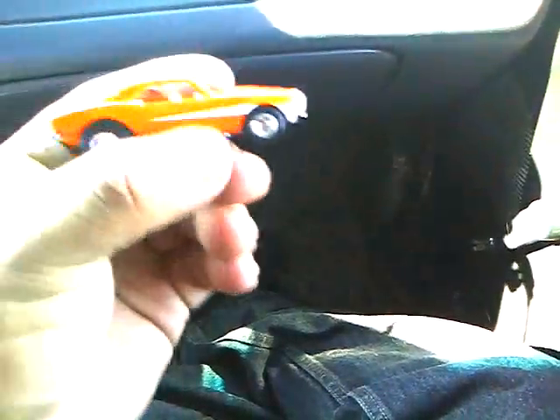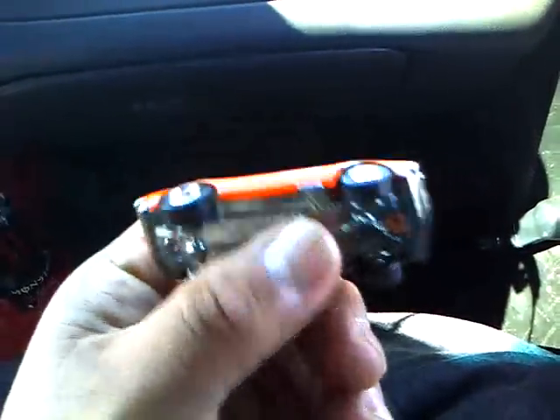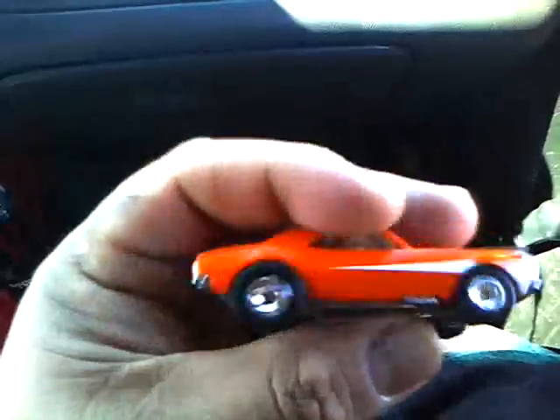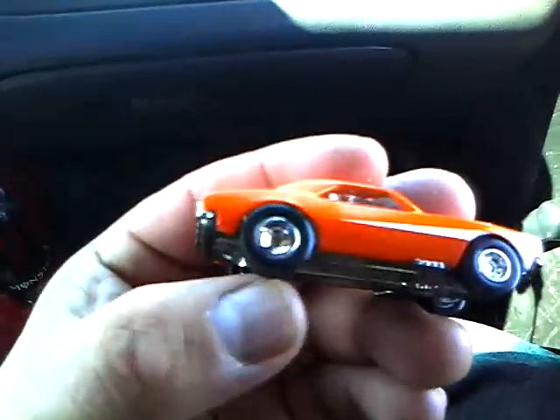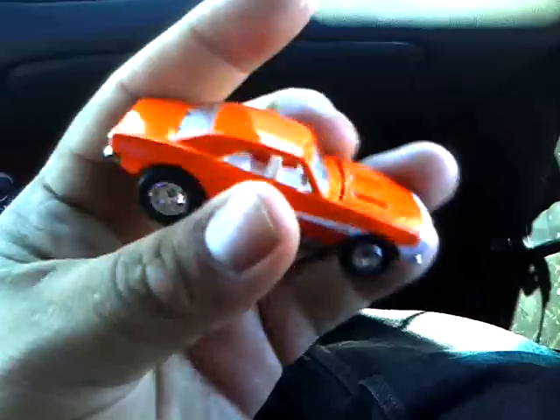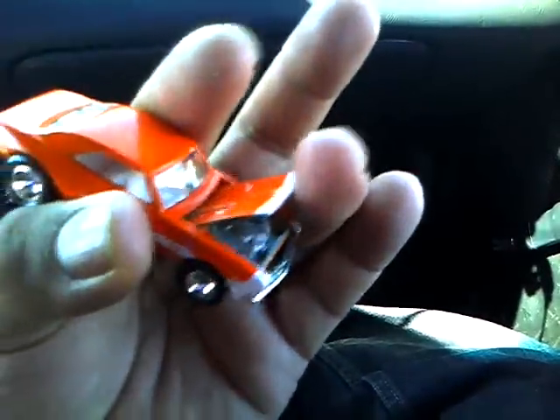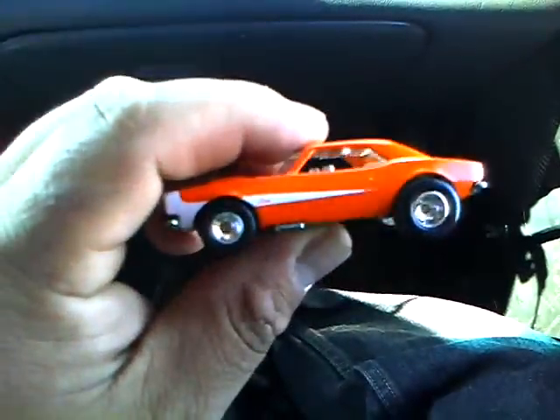Then another one from the Ultra Hot is this orange Camaro, '67 also. It's got the track — solid tire on there, but it's rubber also. It's got the solid standard line wheel, I believe that's called. No painted engine in there, of course. But it does have painted taillights. Metal base, metal body — just an awesome car.